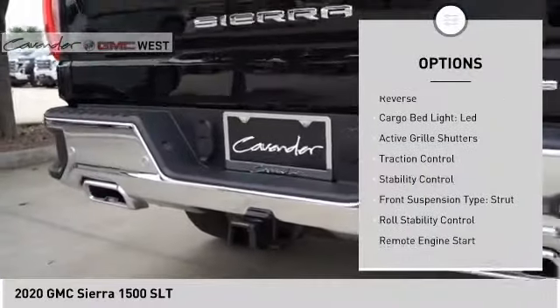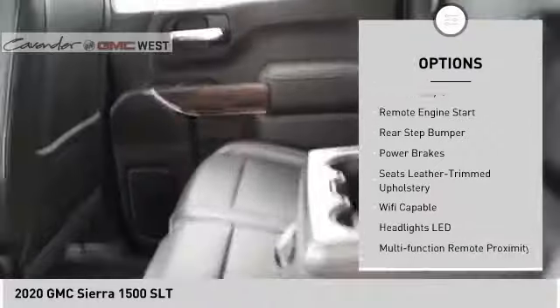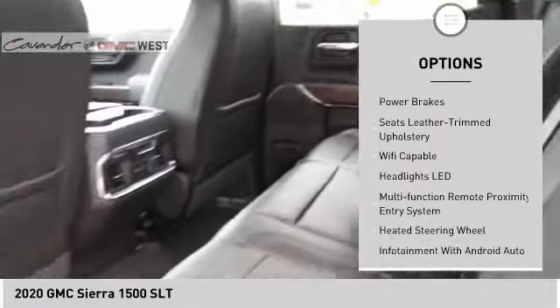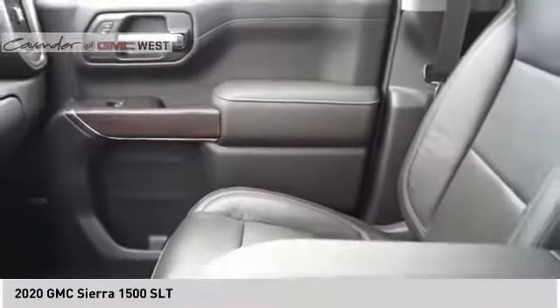Power windows with safety reverse, cargo bed light LED, active grille shutters, traction control, stability control, front suspension type strut, roll stability control, remote engine start, rear step bumper, power brakes.